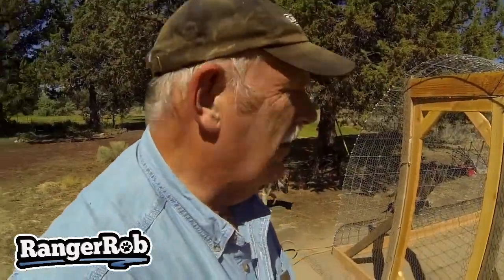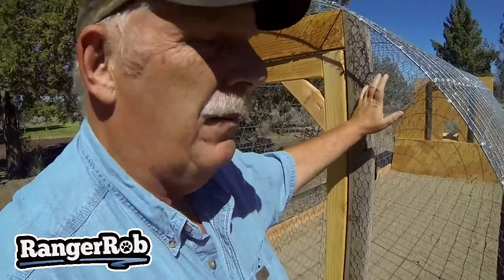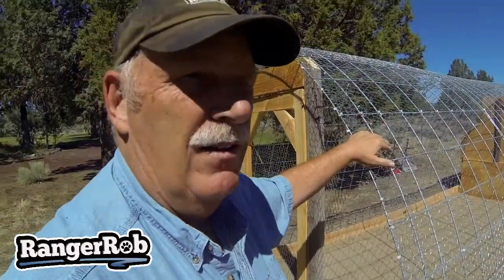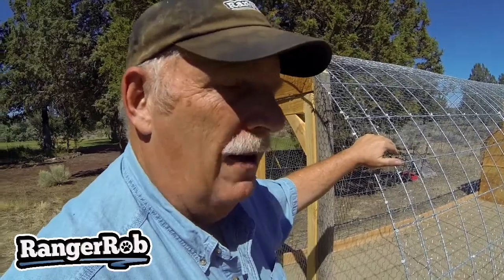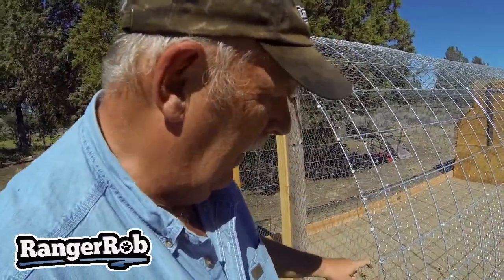Alright guys, we're out at the chicken pen. I can see some differences — we've got a lock on the door now, and we got all of our chicken wire up. We've been using brand new chicken wire and some old chicken wire, so pretty much the whole chicken pen is sealed up. We used a six-foot-width roll of 50 feet, which fit the whole thing almost perfectly. We used a lot of ties and we're pretty happy with that.